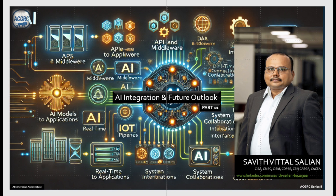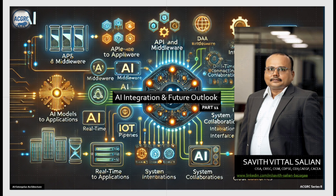Welcome. This is the final part of the video series on AI enterprise architecture. We will be looking at AI integration, future outlooks, and then we will conclude.